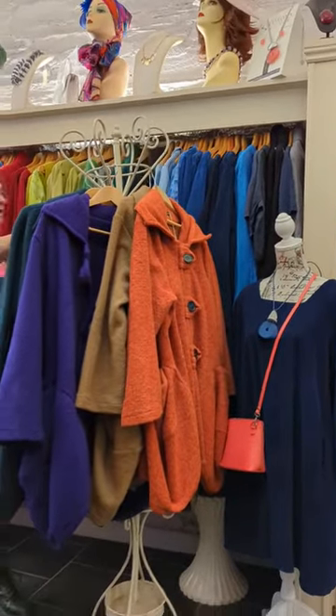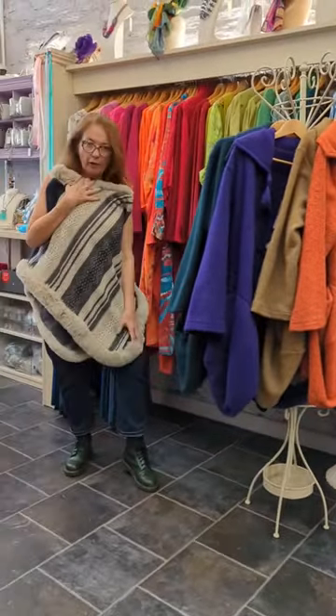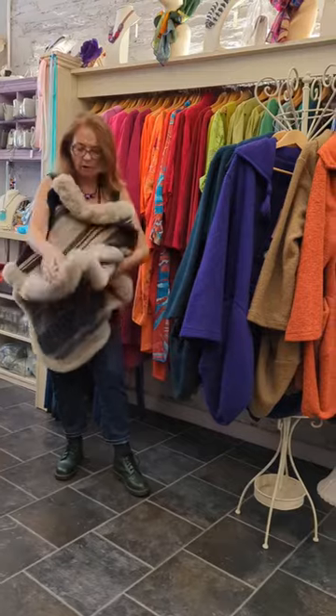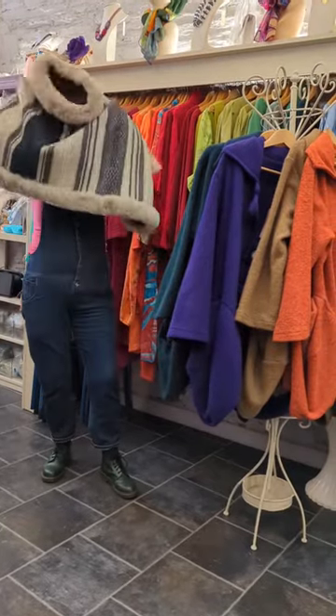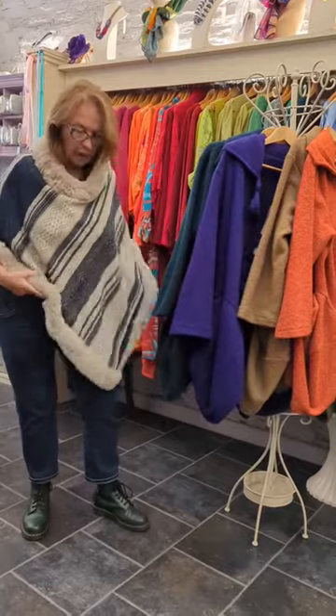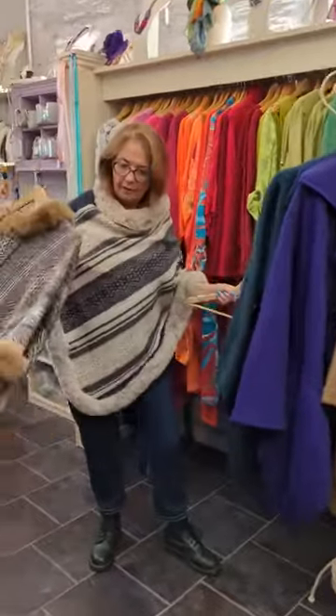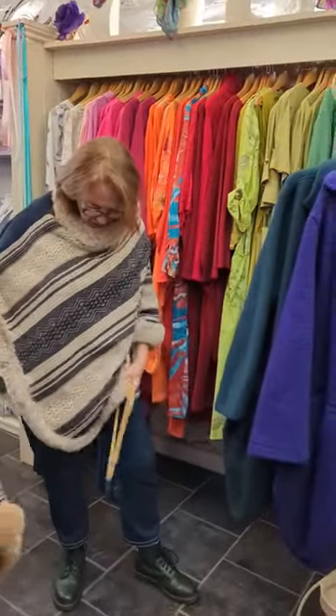And these are stunning as well — really beautiful, really soft, and really easy to wear. Just gorgeous. These are 55 euros and they come in two colours: the tan and this kind of pinky, just beautiful colour.